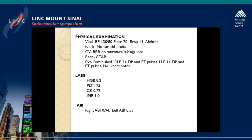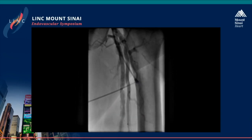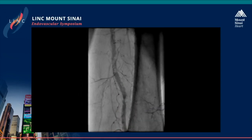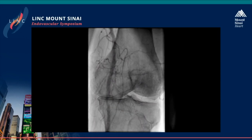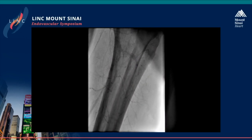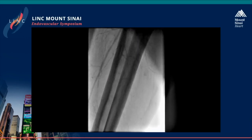On his extremity exam, his left lower extremity shows 1-plus DP and PT pulses. His right lower extremity has 2-plus normal pulses. He is a little bit anemic, and otherwise his labs are all within normal limits. His ABIs reveal a right ABI of 0.94 and a left ABI of 0.55, which is severely diminished. His previous angiogram shows the SFA is heavily calcified in the proximal, mid, and distal segments, with severe stenosis noted in all segments of the SFA. There is some moderate disease in the popliteal, and the patient does have good runoff below the knee, with the AT, PT, and peroneal open.